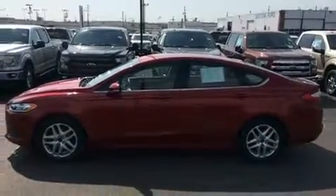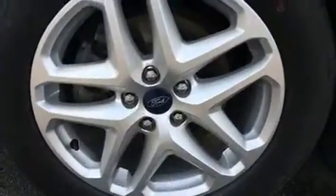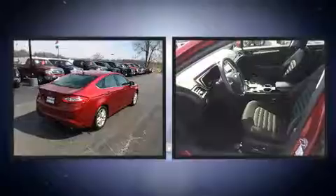Enjoy your favorite music via the stereo system which includes a CD player with MP3 capability, steering wheel mounted audio controls, and six speakers enhancing the audio experience throughout the interior.